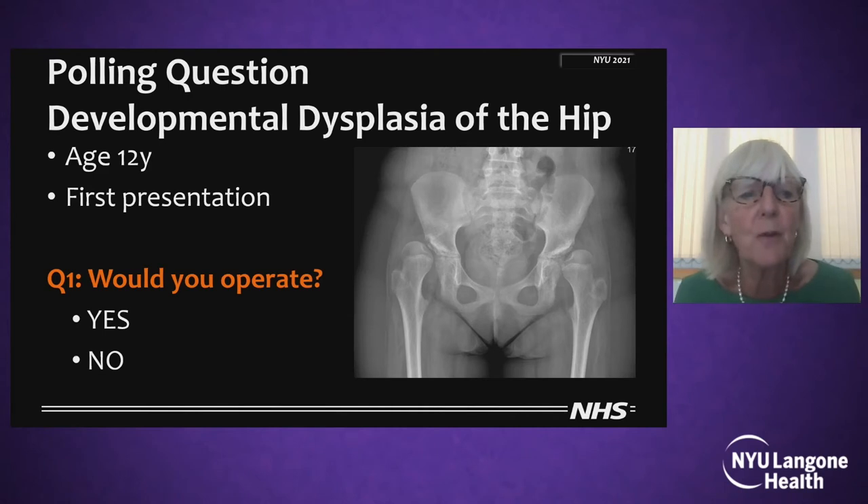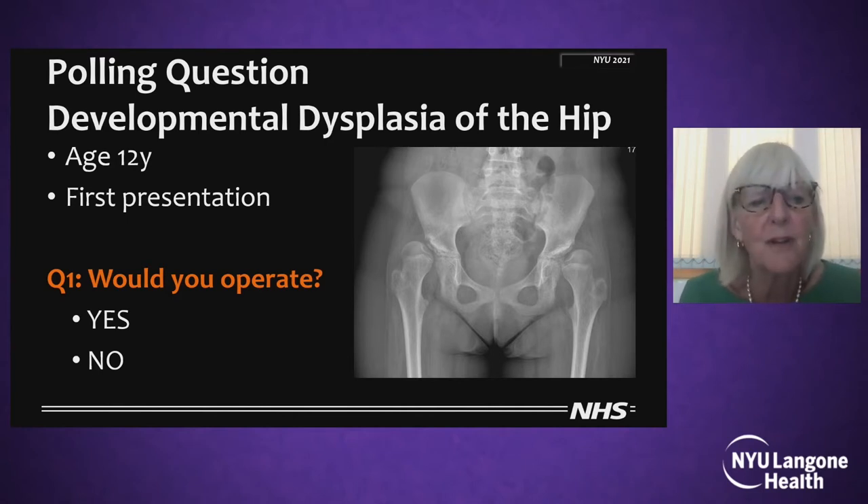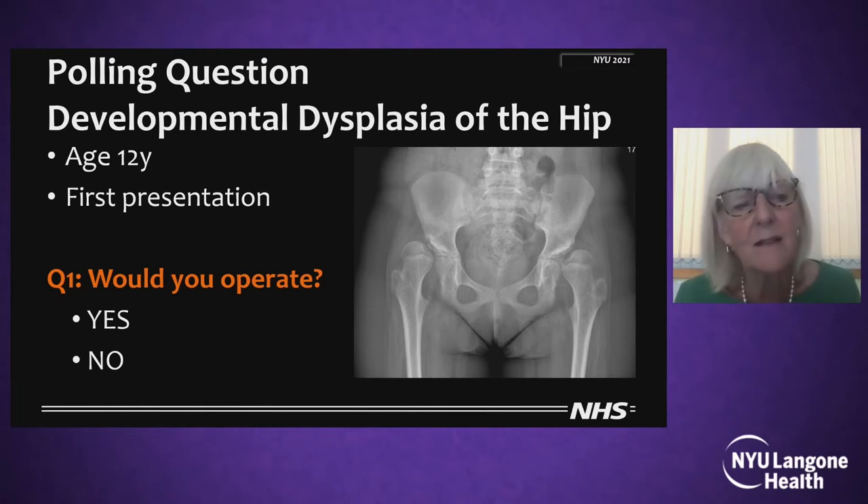So first off, we've got a polling question. For developmental dysplasia of the hip in this 12-year-old girl who presents to me for the first time, simple question: would you operate? Yes or no?